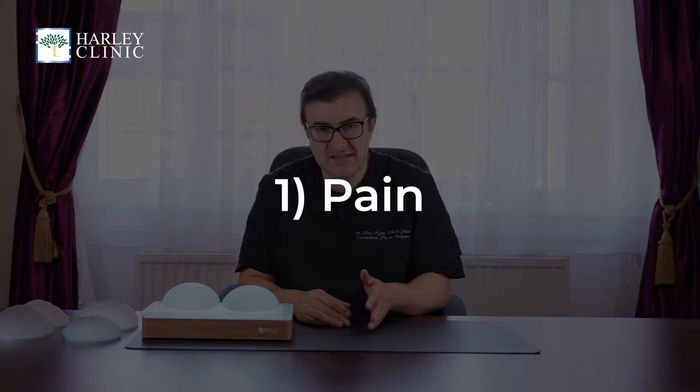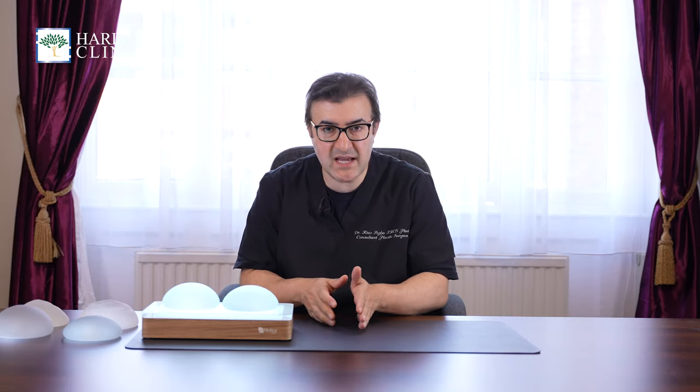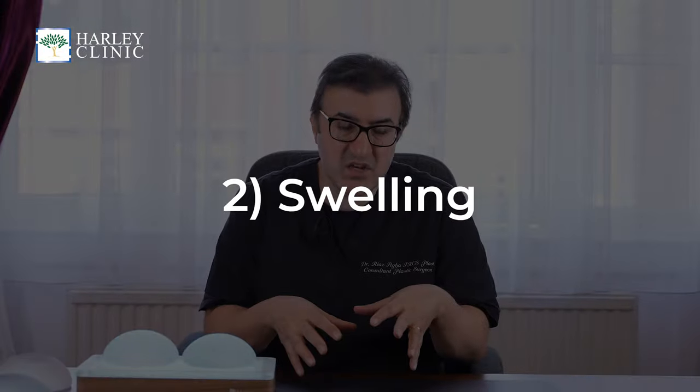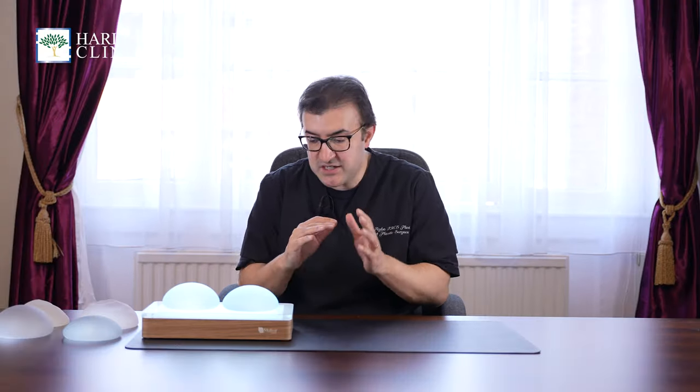In general terms, pain tends to last about the first week and then after that gradually tapers off, so that people are really just on paracetamol in the second week or so. The swelling tends to last a few weeks depending on what the exact procedure was and then gradually tapers down and improves. Often swelling is related to pain, so as both of them improve, the pain requirements gradually improve as well.